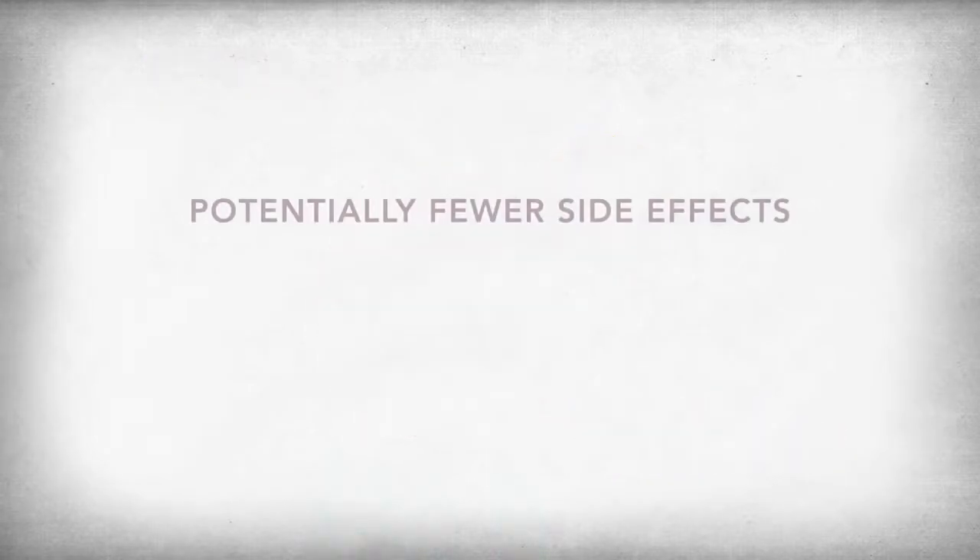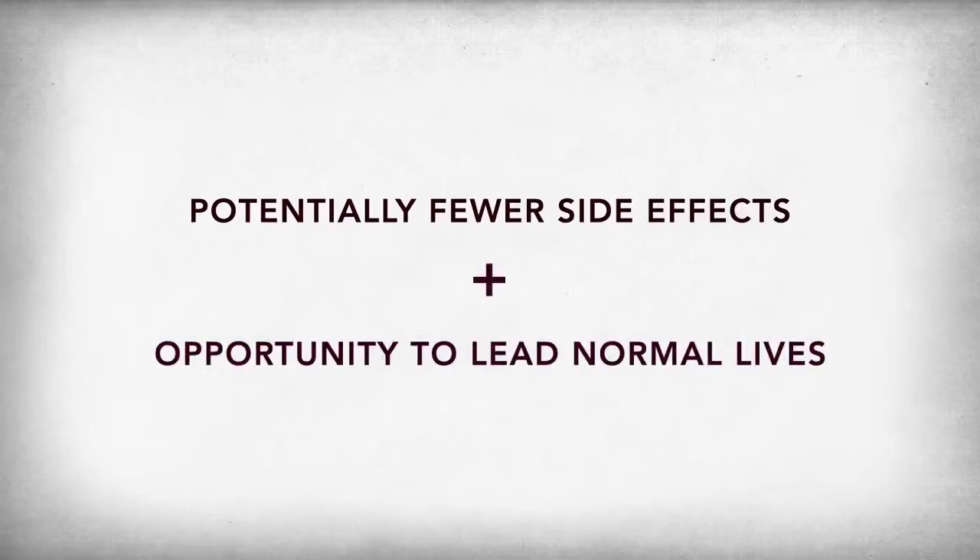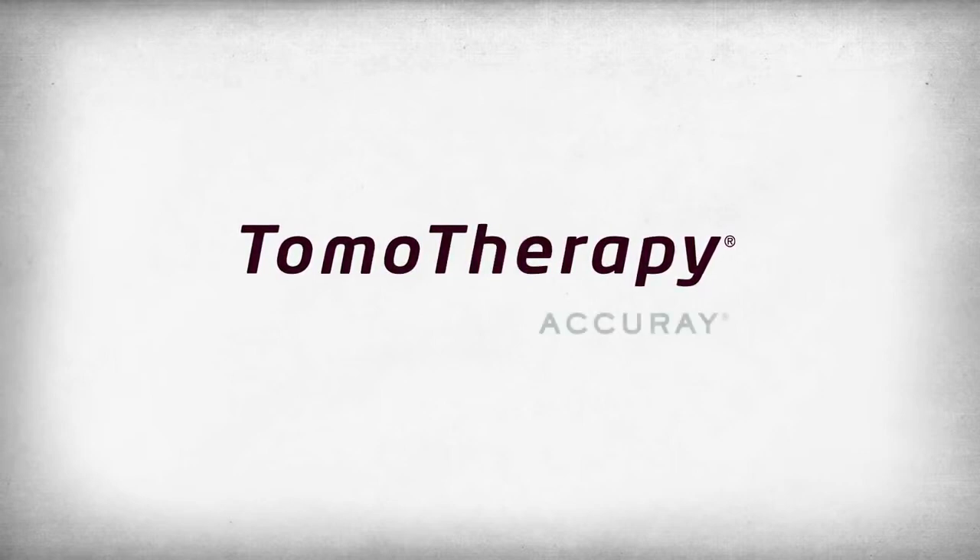Less unwanted dose means potentially fewer side effects. Fewer side effects means more opportunities for patients to live normal lives. Tomotherapy by Accuray.